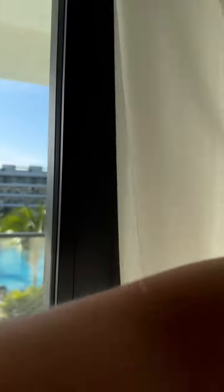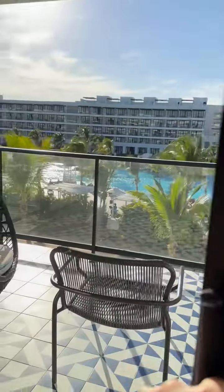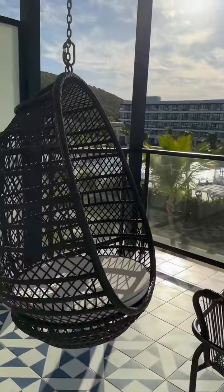All right, there we go. Let's look at the view. Oh look, I got a balcony! Check that out. Nice.